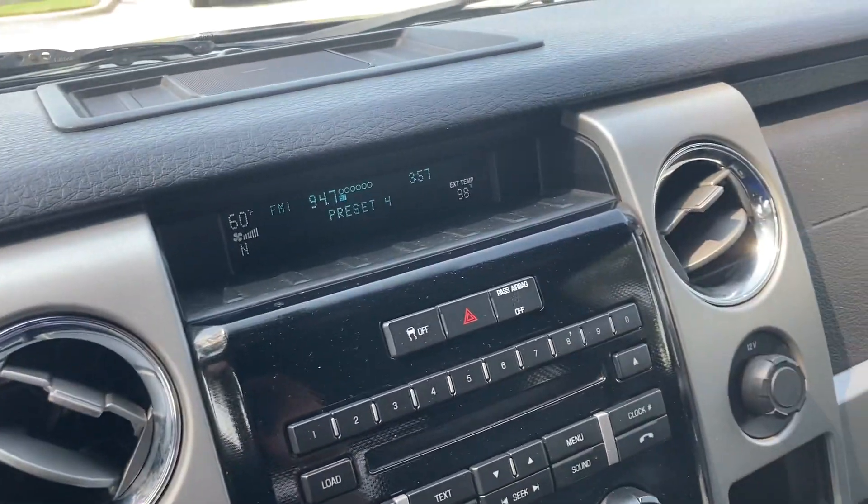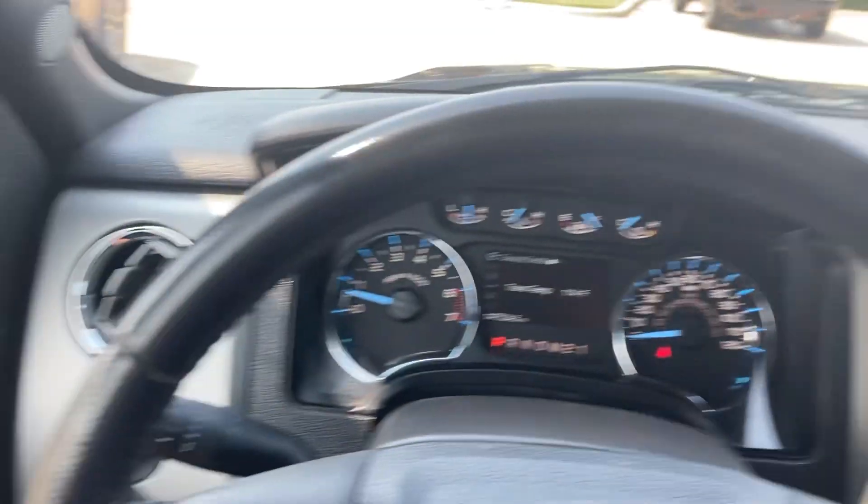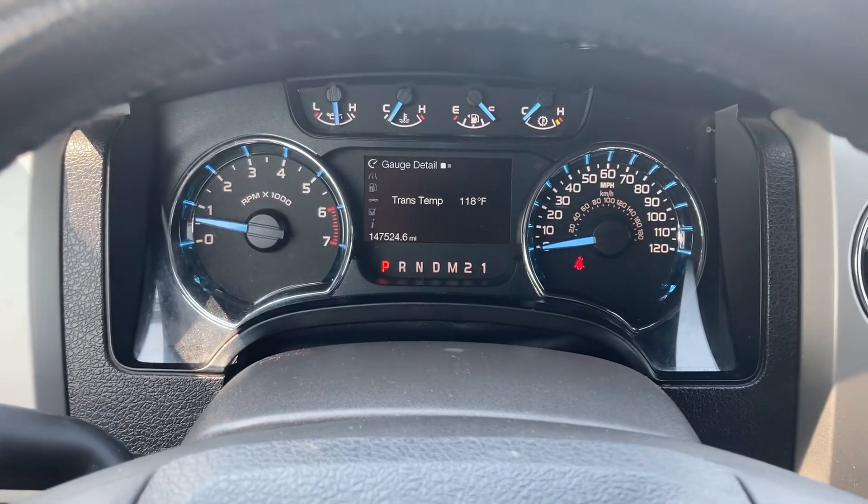And it is all set and ready to go. I know we've had a ton of people interested in this truck — do not miss out on it if it's something you're seriously considering. Give me a call or a text and we can set something up. Bye.